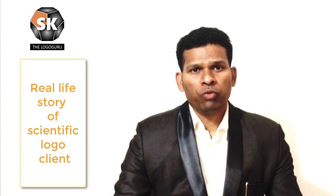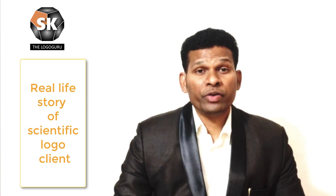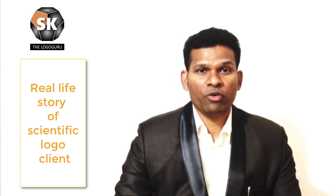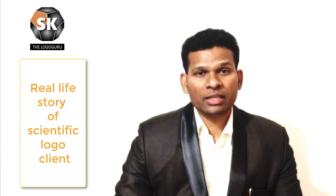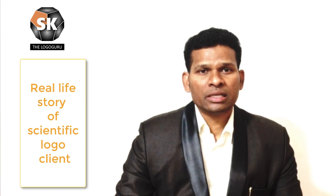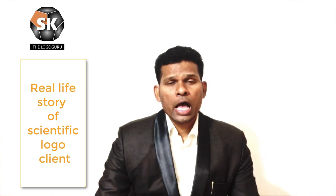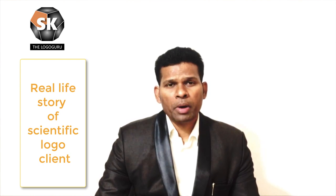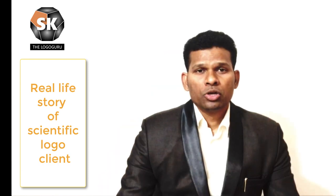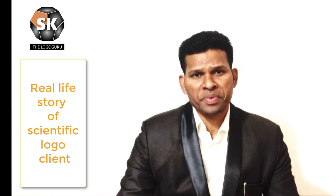For those of you who don't understand what we do — we create scientific logos. A scientific logo is a logo made up of graphology, color therapy, vastu shastra, and sacred geometry. When you use all these symbols, these things can actually help you to manifest things by using your subconscious mind's power.